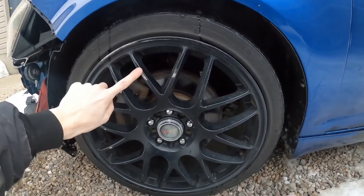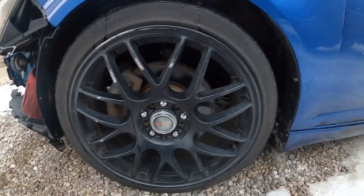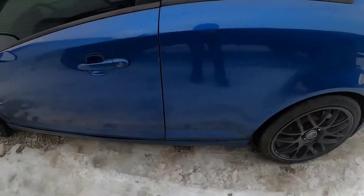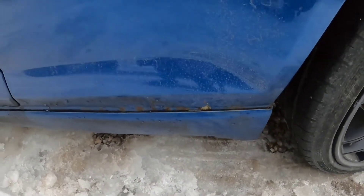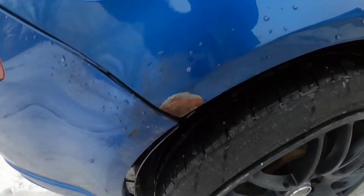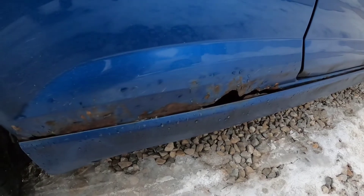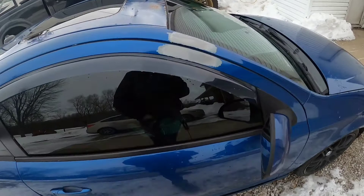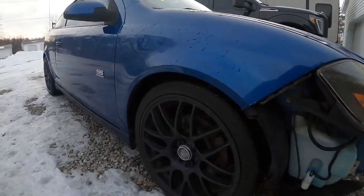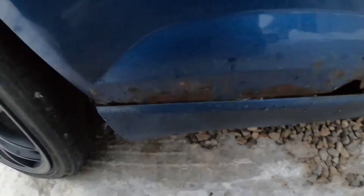The wheels have a little curb rash but it's nothing bad, it can be cleaned up. They're — I forget what they're called — something drag wheels, but they are 18s. It does have rocker rust, not bad on this side. It's really the only bad rust on it.